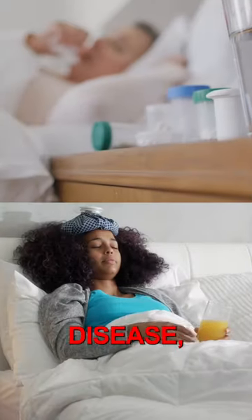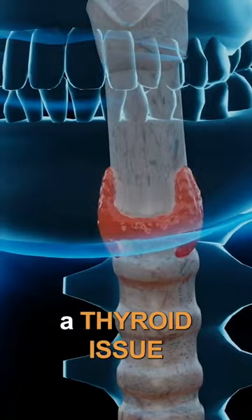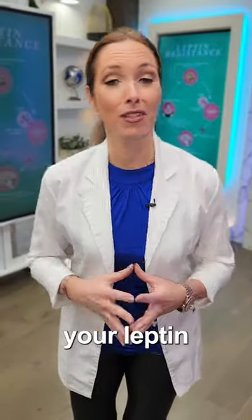If you are struggling with an autoimmune disease, you need to fix your leptin resistance. So whether it's a thyroid issue, MS, lupus, or rheumatoid arthritis, here are just some of my tips to fix your leptin resistance.